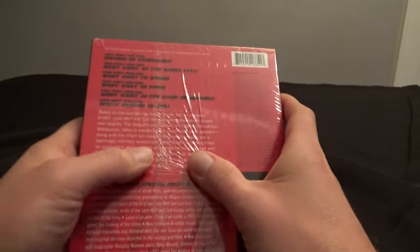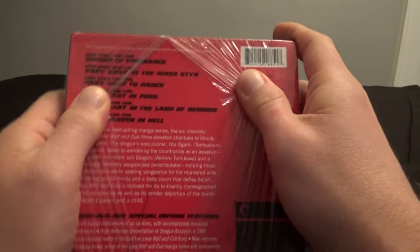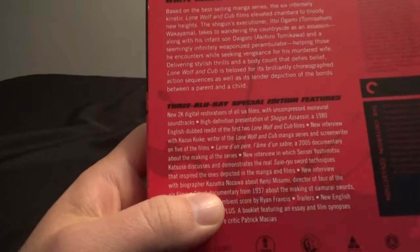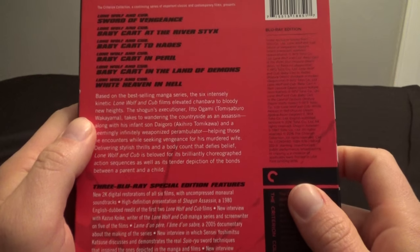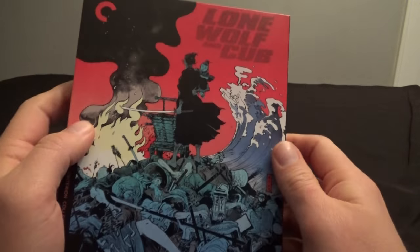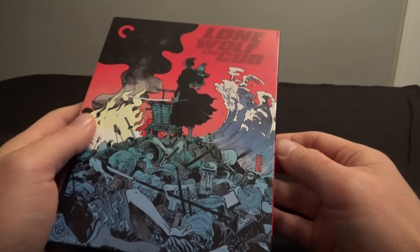This is something I've been waiting for for a long time. I've wanted to see these movies for a really long time, so it's awesome that Criterion has put out this cool Blu-ray collection of them. It looks like they've got new 2K digital restorations, a ton of bonus features. Criterion has done their usual amazing job with these releases. They've released a lot of cool Japanese films over the years, so it's awesome that they finally got around to Lone Wolf and Cub.